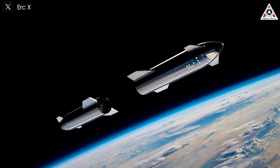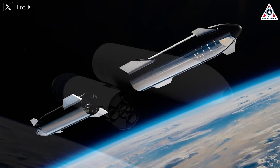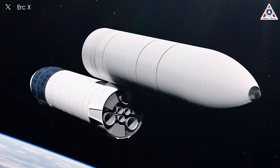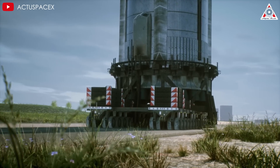Despite pushing ahead with these preparations, SpaceX has yet to announce a specific date for this test, though insiders indicate it may happen next year, meaning we'll likely have to wait another year to witness this milestone. Regardless of the outcome, SpaceX will likely conduct further rounds of testing to refine the process. And after that, what's next for SpaceX? How about reusing the booster for the first time?